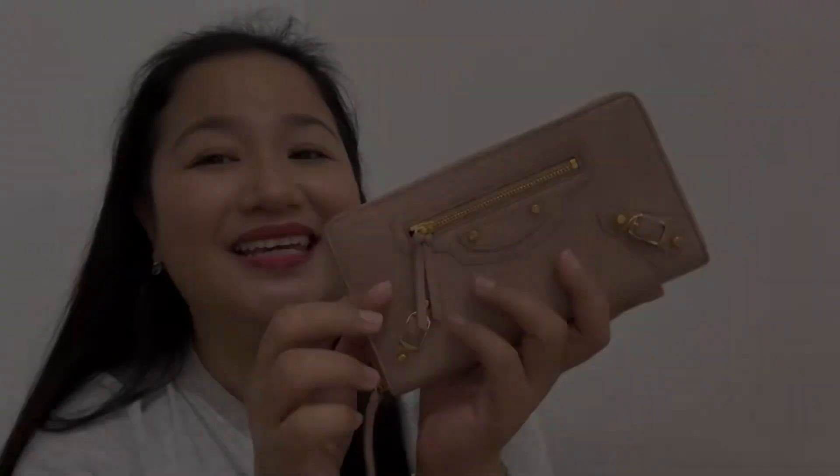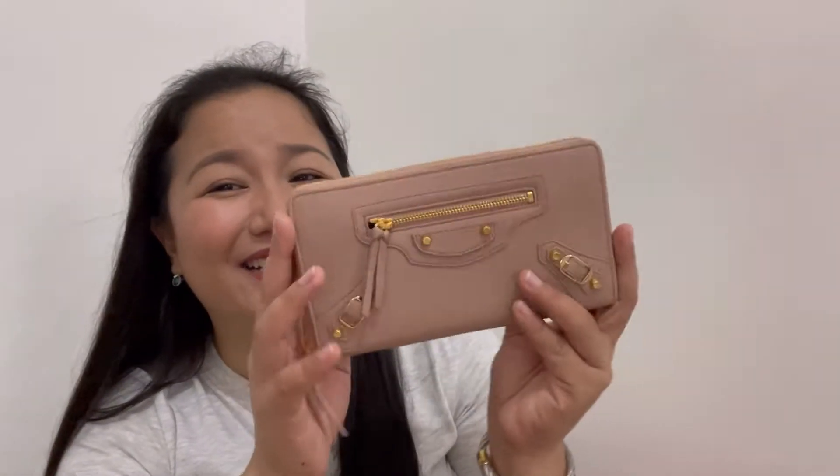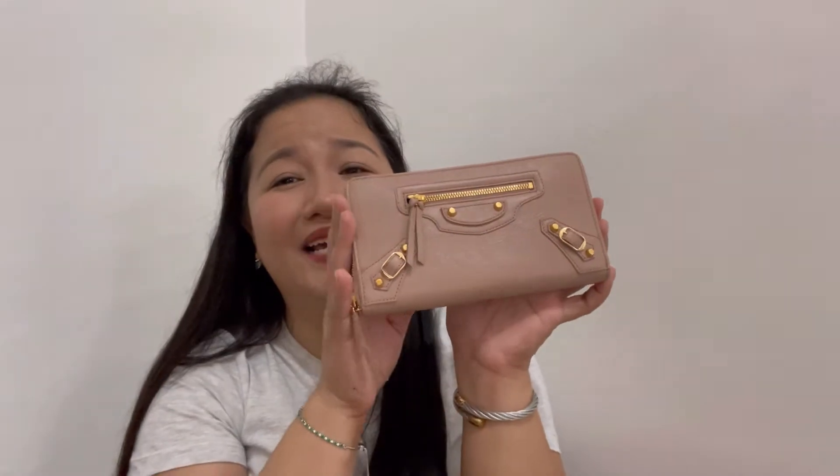It comes with this white dust bag, and meron siyang Balenciaga dyan sa harapan. And — tada! This is the metallic edge wallet. Yan siya guys. Ang ganda!